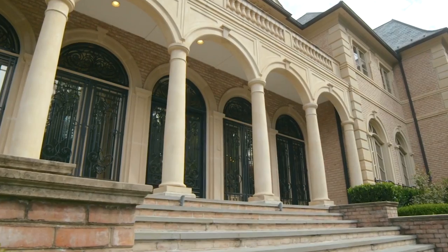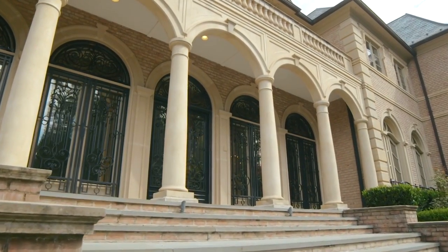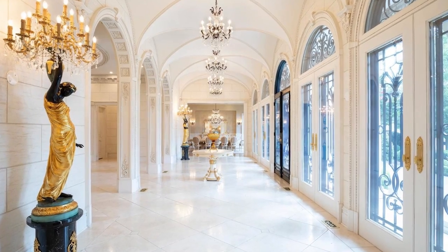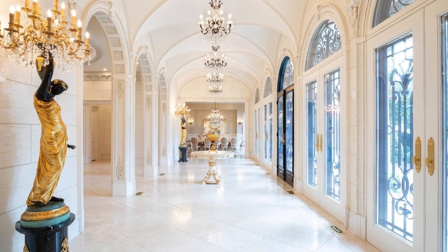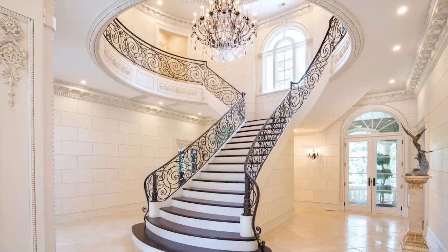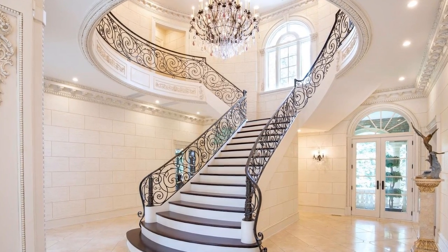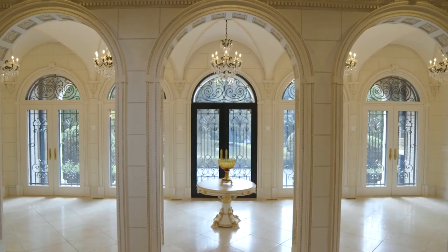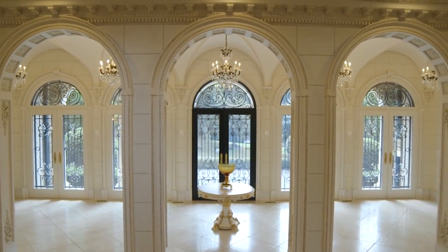Stepping through the massive iron and glass front doorway, that sense of luxury and elegance is evident from every angle. The stunning entry hall yields to a grand marble staircase and a soaring domed ceiling. The plasterwork here and throughout the estate reflects the finest work of hundreds of artisans.